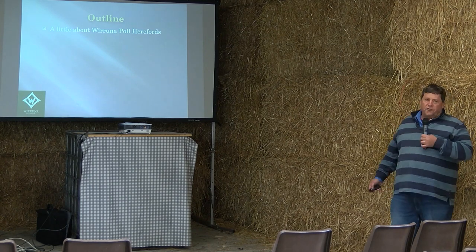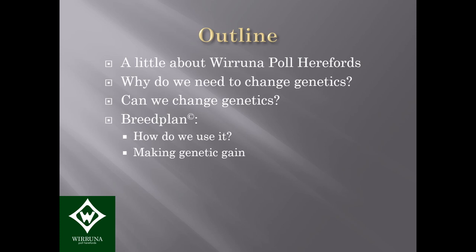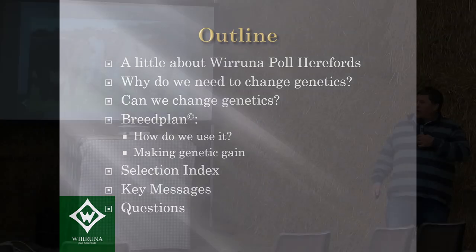Today I want to cover a few things. First, a little about our herd; then I want to talk about genetics and why we need to change genetics, and also whether we can change genetics. I'll also talk about BREEDPLAN and at the end a selection index, which puts together the traits of BREEDPLAN into a profit EBV. I'll have time for questions at the end.